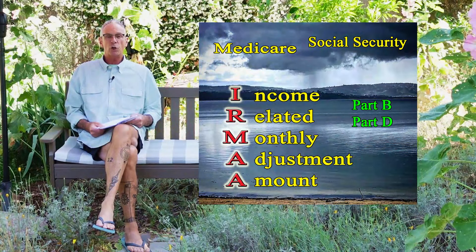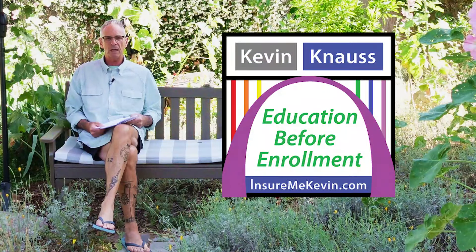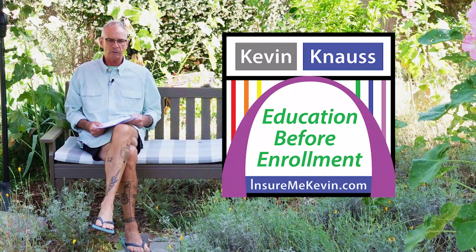Did IRMAA rain on your Medicare parade? I am Kevin Knauss with InsureMe Kevin.com, an independent health insurance agent who helps people enroll in different Medicare Advantage and supplement plans and Part D drug plans.